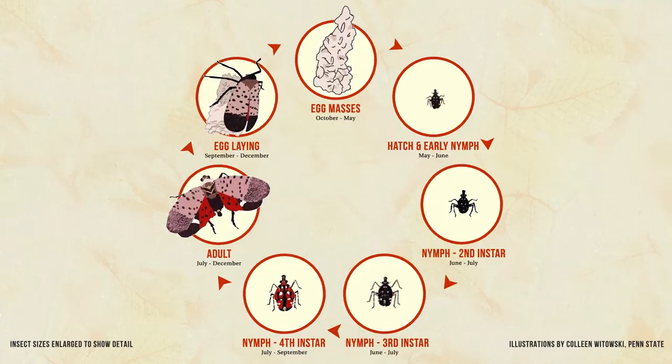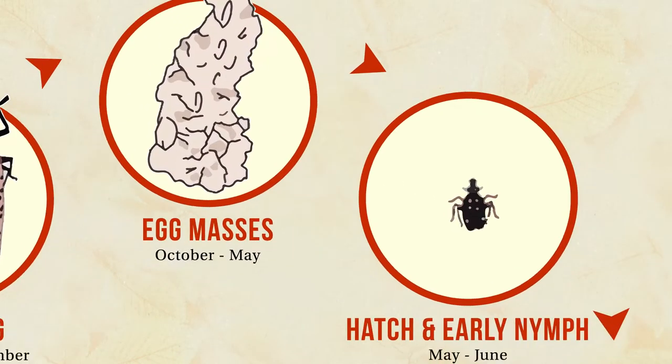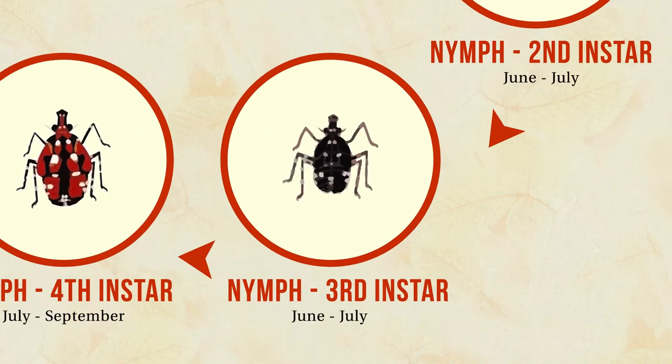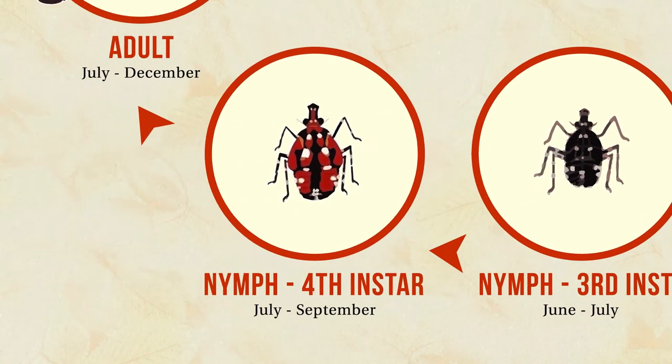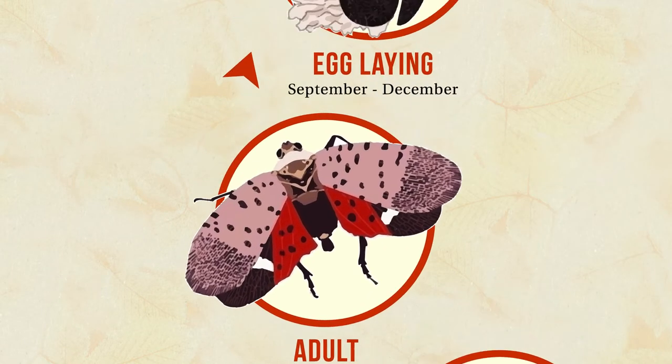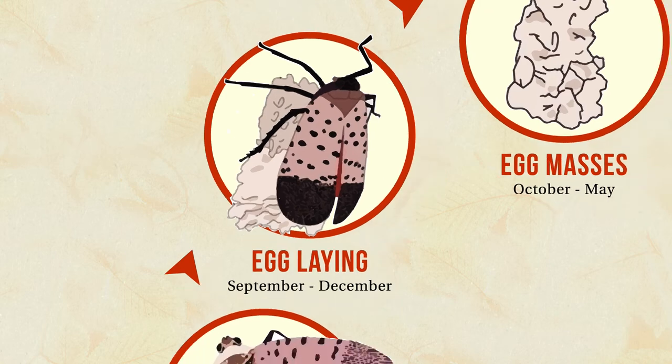Spotted lanternfly has one generation per year, so they spend the winter as eggs. When they hatch, the early life stages are called nymphs. As you get through June they molt and get a little bigger, and then by August the last nymph stage — what they call the fourth instar — is red with black dots.